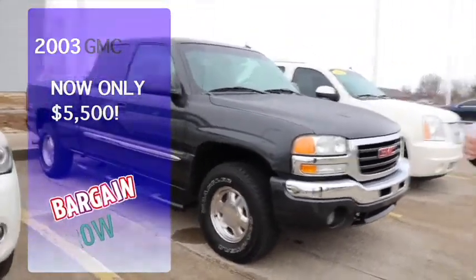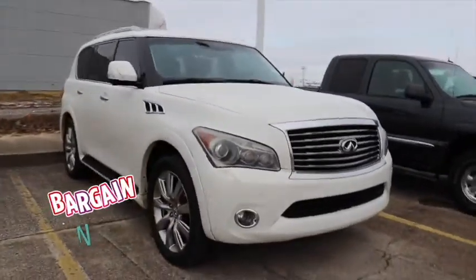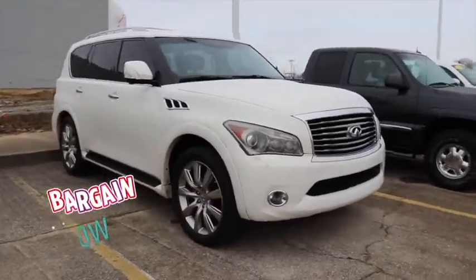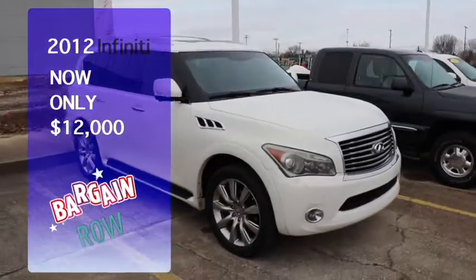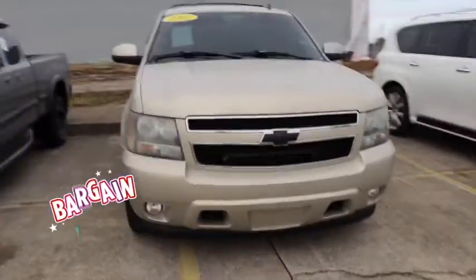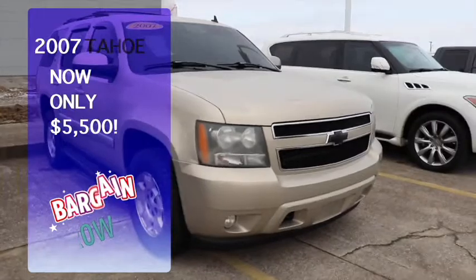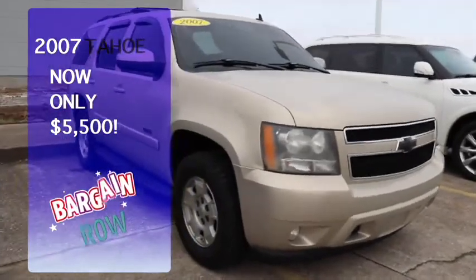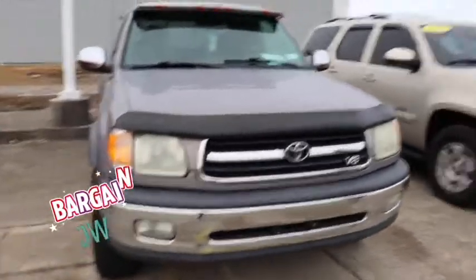Next we've got a 2012 Infiniti QX56 — this one's only got a hundred and forty-six thousand miles on it, twelve thousand dollars. Next we've got a 2007 Chevy Tahoe, fifty-five hundred dollars. This is a loaded up vehicle — fifty-five hundred dollars, that's right.